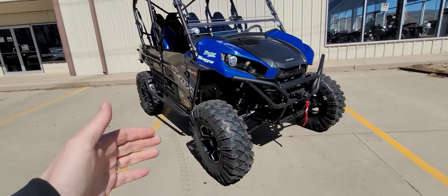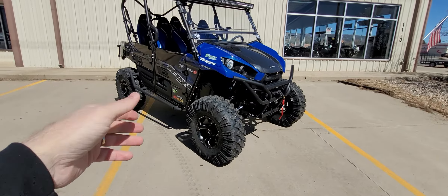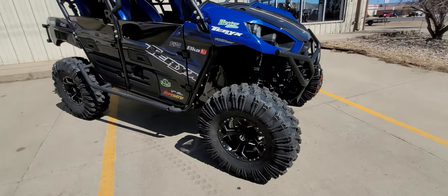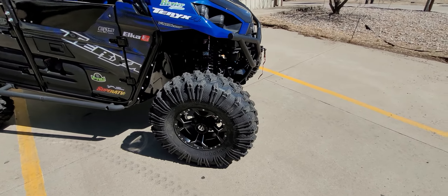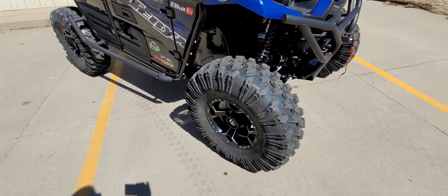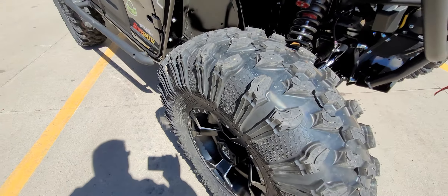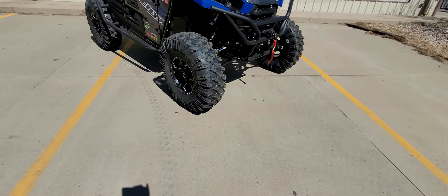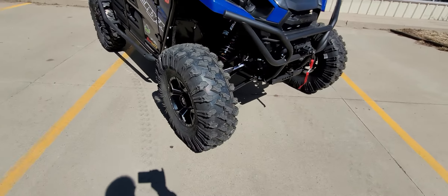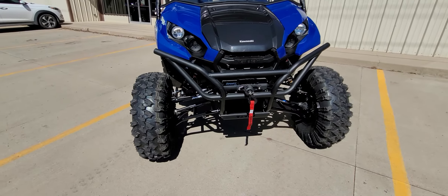We are able to run 32-inch tires on this setup because we have offset wheels and, of course, the width. We have EFX Moto Ravage tires — what we call a carnivore killer. The look and everything is a lot like a Maxxis Carnivore, but it is a lot tougher, a lot stronger, with way better sidewall protection and way more sidewall armor. And we have a beautiful set of Fuel wheels on here. So we've got Fuel wheels and EFX Moto Ravage tires, plus a bunch of Super ATV stuff.